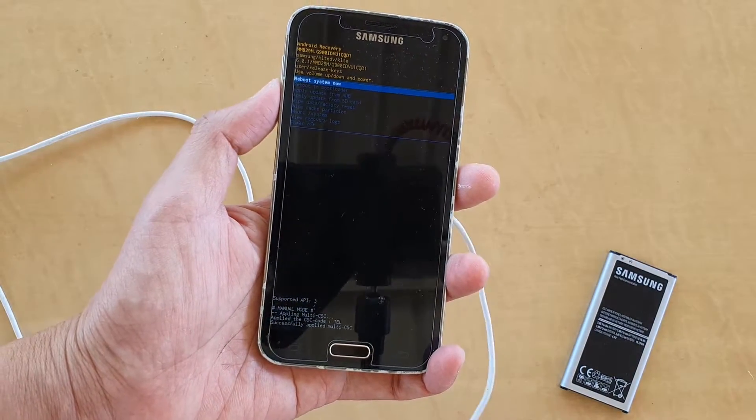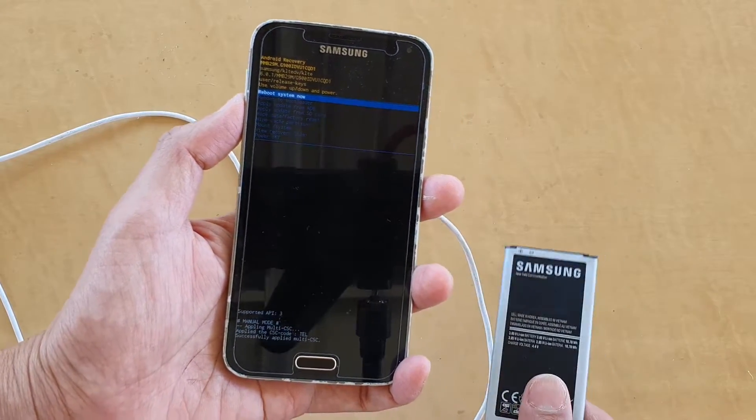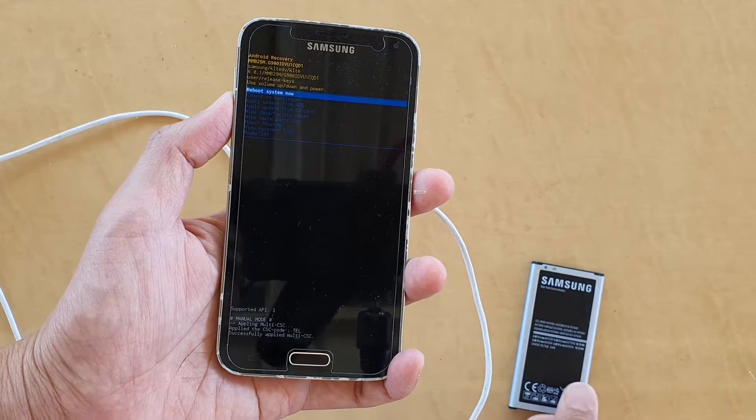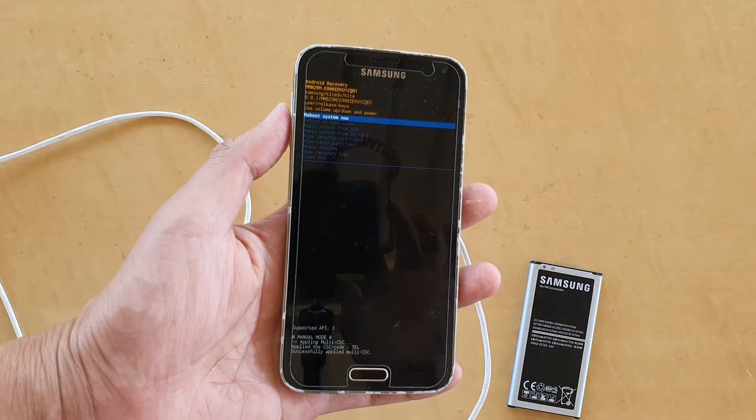So if you are facing that problem and trying to get into recovery mode but you can't, then most likely the battery is the problem. Give your phone a new battery and have another retry. Thank you for watching this video. Please subscribe to my channel for more videos.